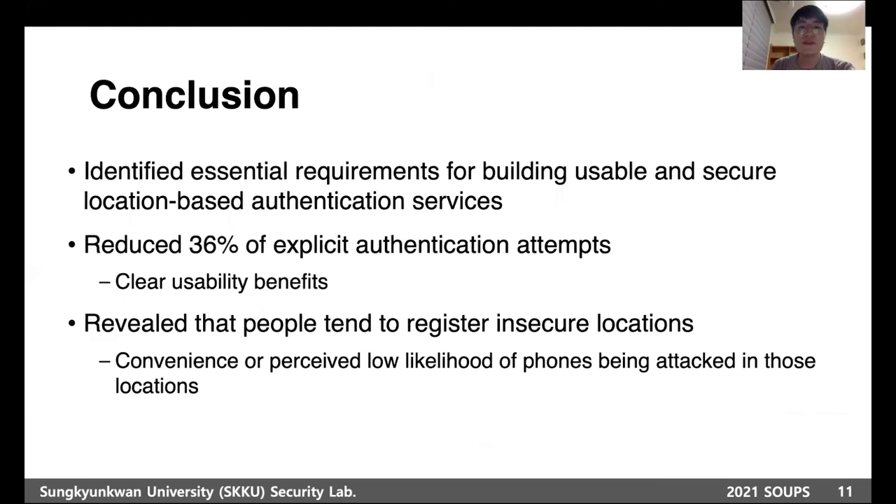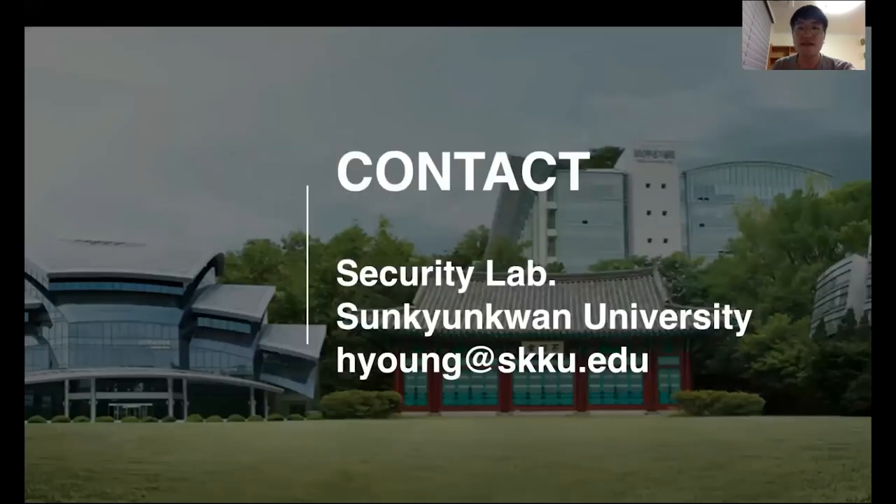Through the interview study and field study, we identified the essential requirements for building usable and secure location-based authentication services. LongLock reduced 36% of explicit authentication attempts. Our findings revealed that people tend to register insecure locations due to convenience or perceived low likelihood of their phone being attacked. Thank you for listening — if you have any questions, please send an email.